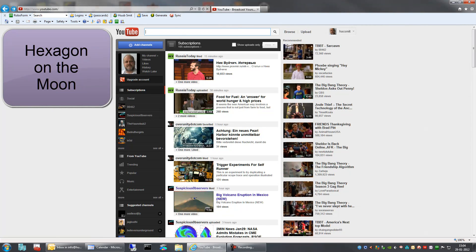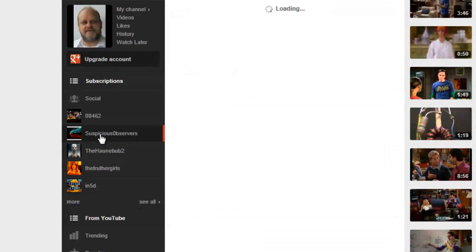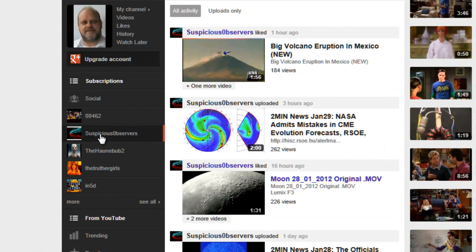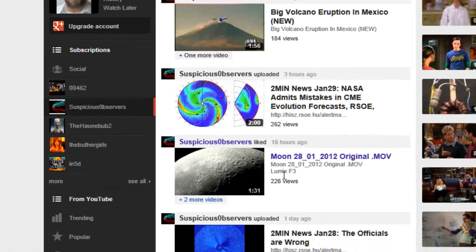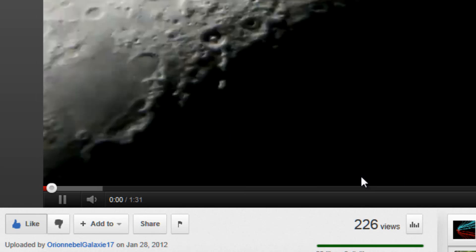Well, hello you all. I'd like to point out something I saw in a movie about the moon. Thank you suspicious observers for pointing that out. It's actually a video created by Lumix F3. And something drew my attention here.